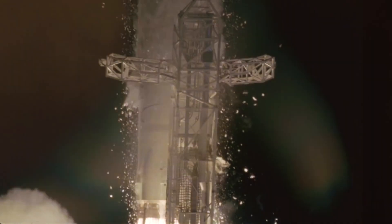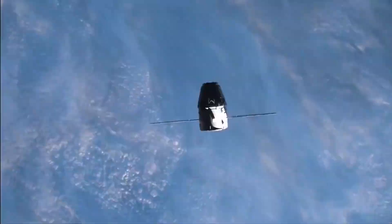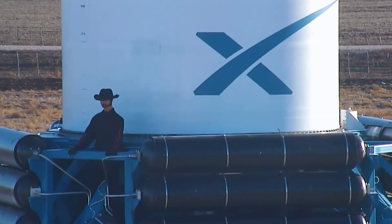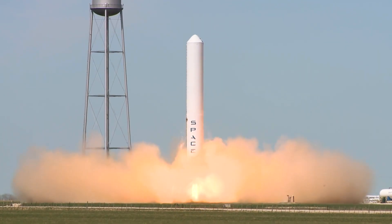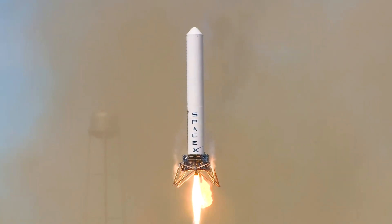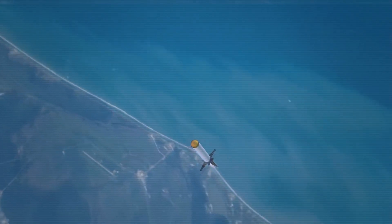Following two previous Falcon 9 Starlink launches — one from Cape Canaveral on July 7 and one from Vandenberg Space Force Base in California on July 10 — the launch that took place on Sunday was the fourth mission for SpaceX in the month of July. The Dragon cargo ship was also carried into space by a Falcon 9 rocket that lifted off from the Kennedy Space Center on Thursday, headed for the International Space Station.